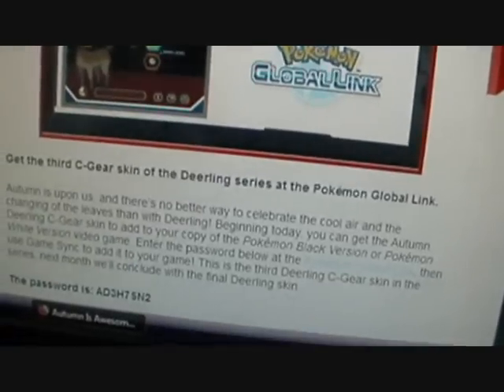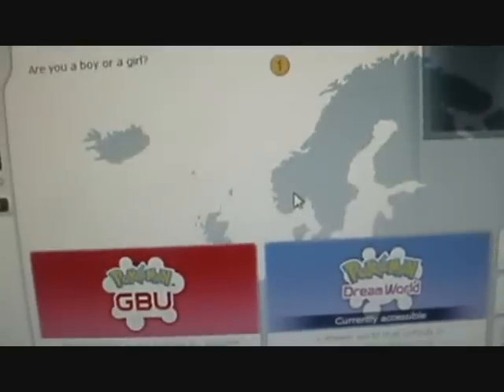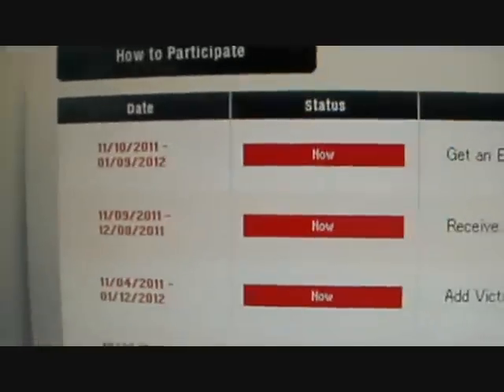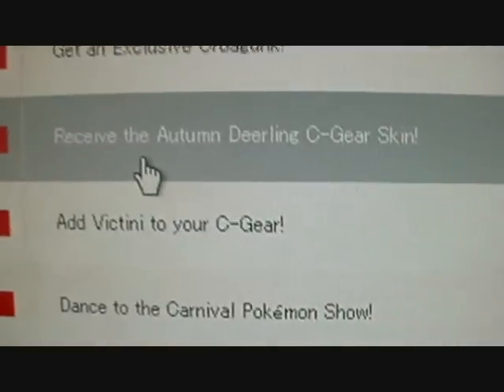I just don't want to think about it right now because I need to go put my password in. So going back to the PGL website. Log in first. Go down to promotions, like always. And here we are going to go to the second one — receive autumn Deerling's sea gear skin.